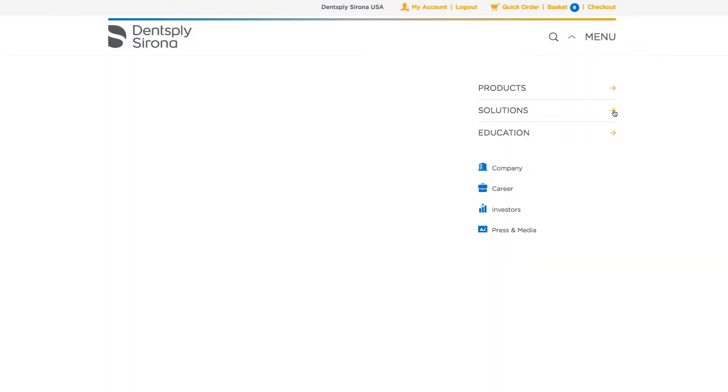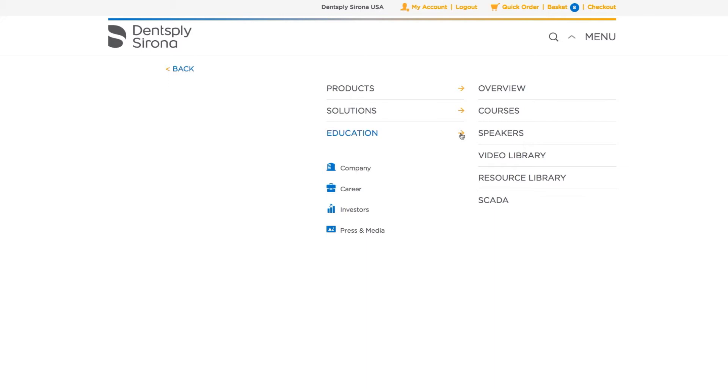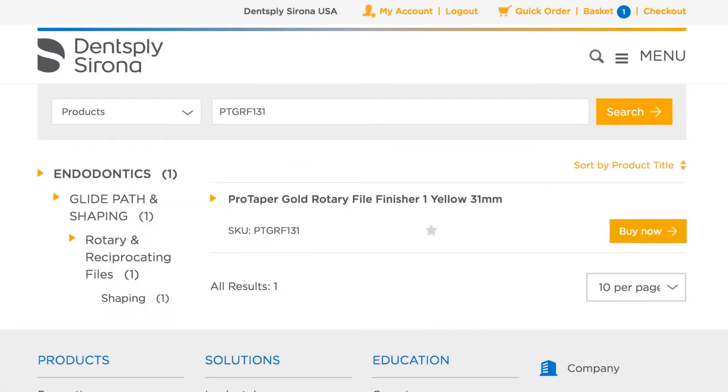From here, you can explore our end-to-end solutions, find products by clinical procedure or enabling technology, and access extensive clinical education resources. And you can navigate to another area of interest or search by product name or SKU from every page on the site.